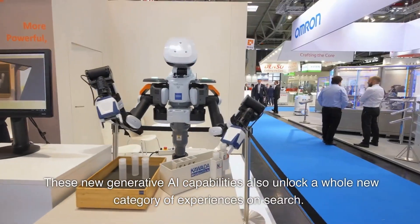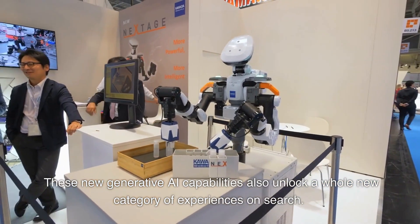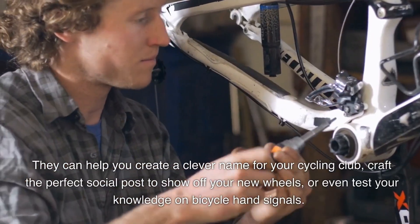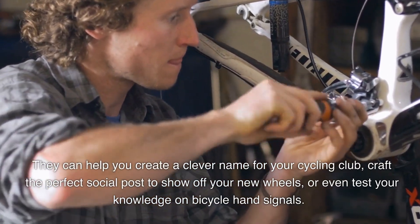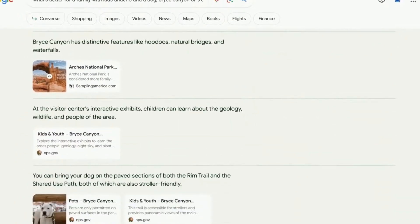These new generative AI capabilities also unlock a whole new category of experiences on search. They can help you create a clever name for your cycling club, craft the perfect social post to show off your new wheels, or even test your knowledge on bicycle hand signals.